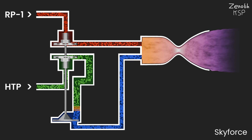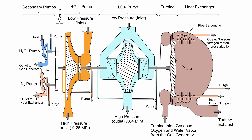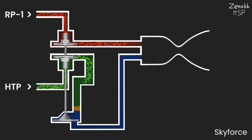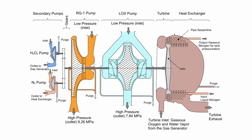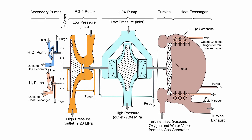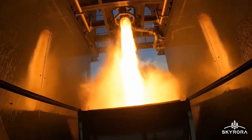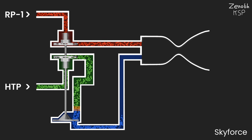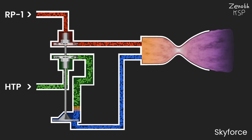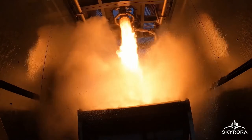The engine cycle of Skyforce is also really interesting and unique, as it is comparable to a closed-cycle version of the Russian RD-107. The HTP runs over a catalyst and decomposes into steam and oxygen gas. This gas runs past the turbine, spinning up the turbo pumps. Now, because the RD-107 uses liquid oxygen as its oxidizer, the decomposed peroxide just gets vented overboard after spinning up the turbo pumps. But Skyrora XL uses HTP as its oxidizer, so after spinning up the turbine, the oxygen gets redirected into the combustion chamber and is burnt there for thrust. This makes Skyforce the first staged combustion engine using HTP as an oxidizer.